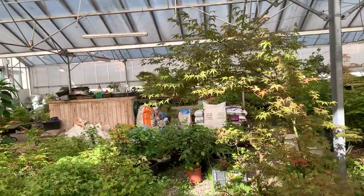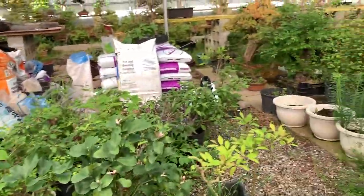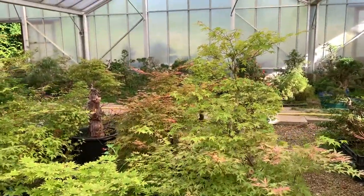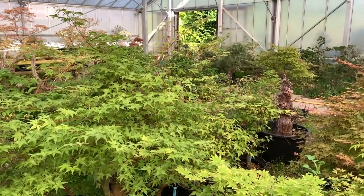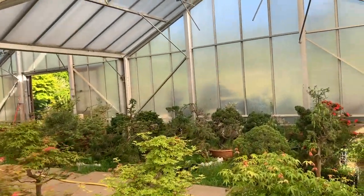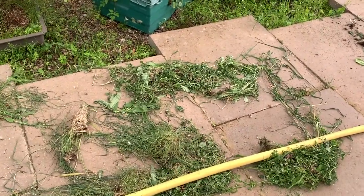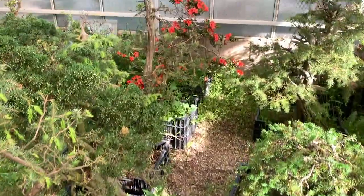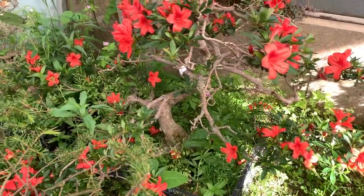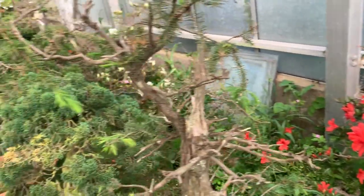I'll just walk through some of the pathways in my greenhouse. These trees are grown intensively to either reshape or restyle, and this humid atmosphere makes them grow extremely well. The only trouble is that because everything grows well, the weeds grow well too, so I've got to constantly keep weeding. There's a satsuki that has come out into flower early because it's been kept in here in intensive growing conditions, and I'm going to restyle and reshape this tree.